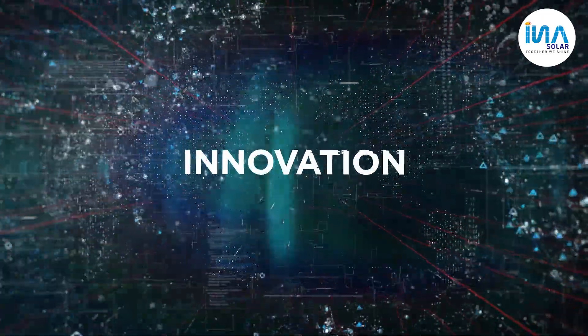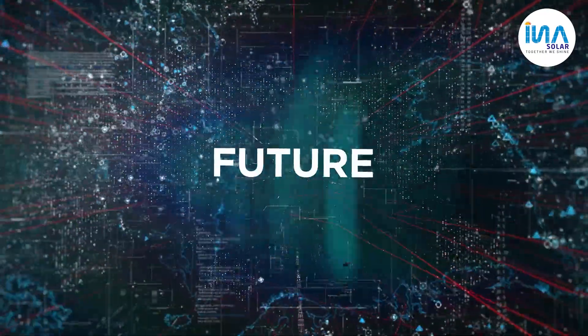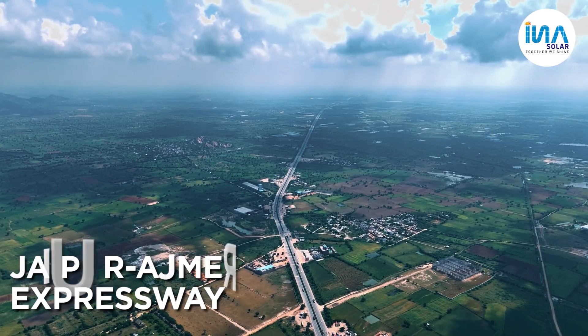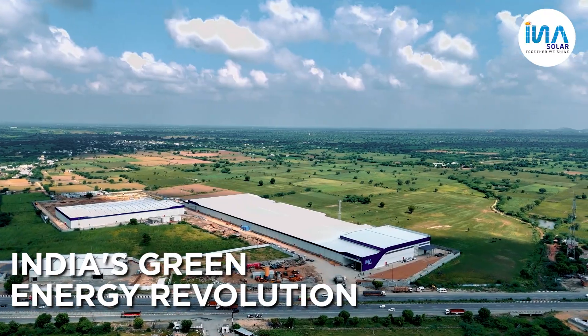Innovation. Energy. Future. In the heart of Rajasthan, on the Jaipur Ajmer Expressway, a new chapter in India's green energy revolution begins.